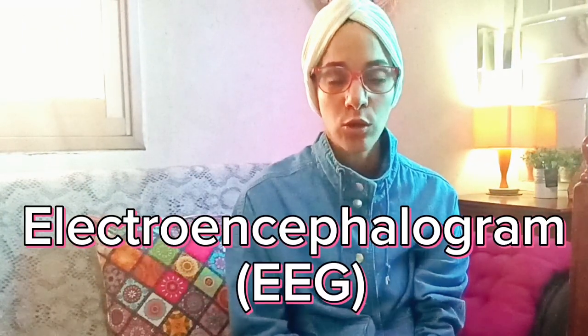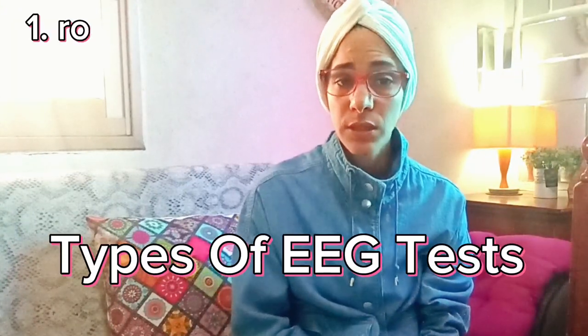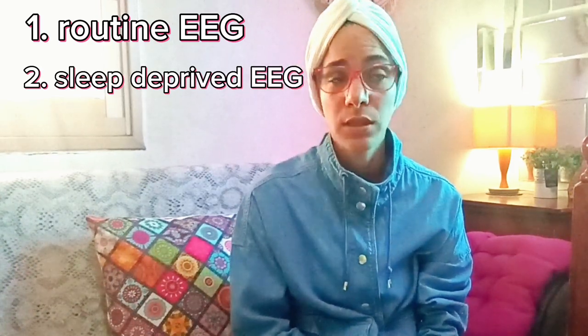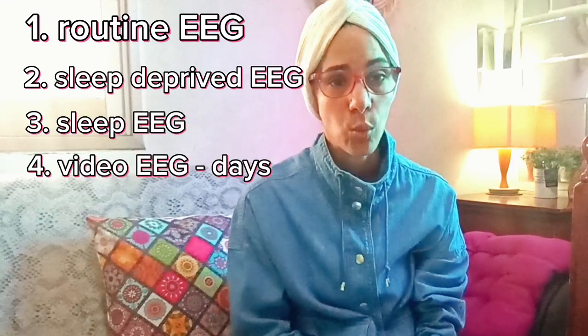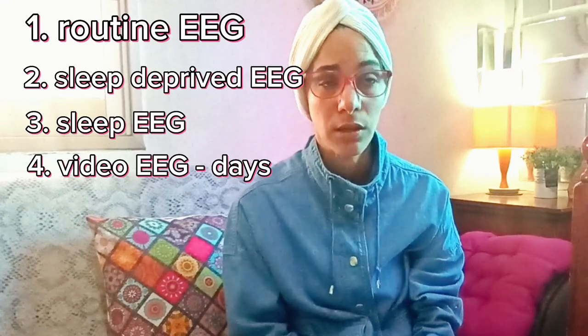An EEG is an abbreviation of electroencephalogram, a test which measures brain activity. The routine EEG takes about 20 to 30 minutes and is done in a technician's office without a doctor. There is also the video EEG with or without sleep deprivation, an EEG with video recording that can be done for several days, and an invasive EEG, which is somewhat rare and used in very complicated cases of epilepsy where electrodes are placed inside the brain.